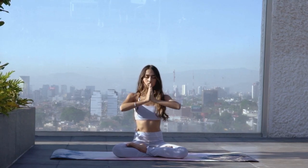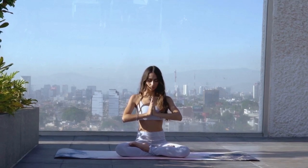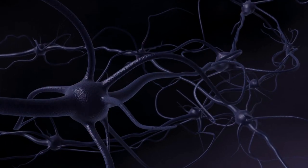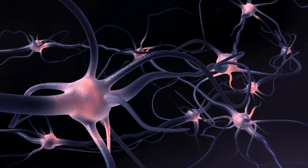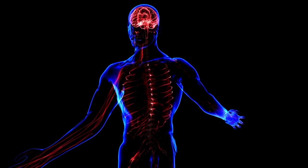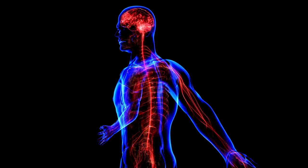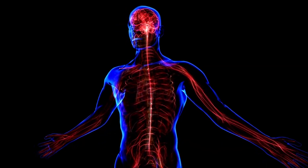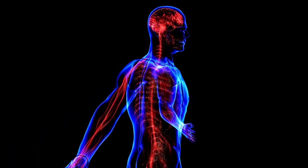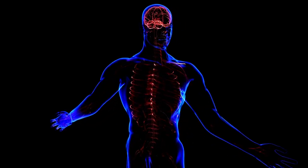Everything in your body has to do with resources that must be allocated. There's something called the Autonomic Nervous System, or ANS — a division of the peripheral nervous system that regulates automatic functions of the body such as heart rate, blood pressure, digestion, and respiratory rate. It operates unconsciously and has two branches: the sympathetic nervous system and the parasympathetic nervous system, which work together to regulate the body's automatic functions.